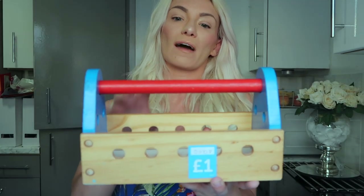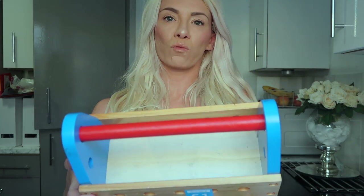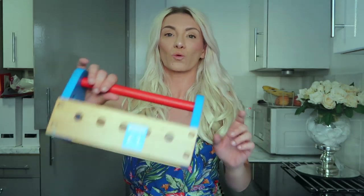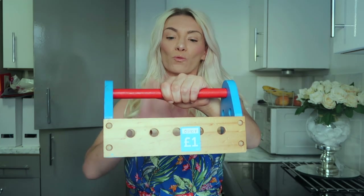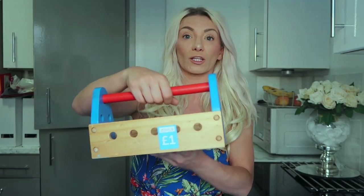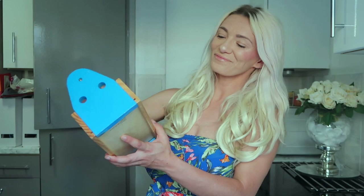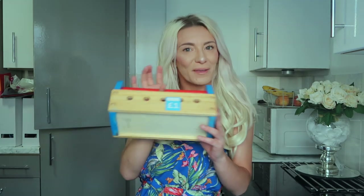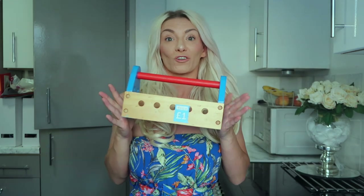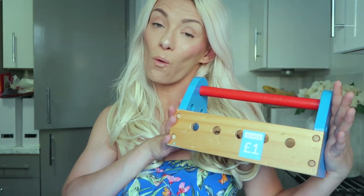I plan to paint it white — maybe leave the red detail or do it all white, I'm not sure yet. The reason I wanted it is that I'm sick of pencil cases in this house because pens and pencils don't fit and they get lost. So for my kids I'm going to make this all pretty, put a little sign that says 'pens,' and they can carry it around for art and colouring. Bargain at one pound.